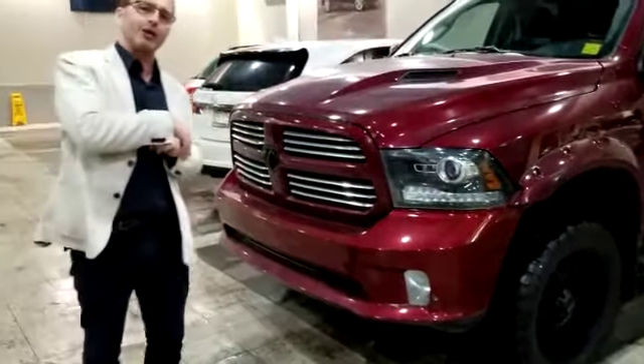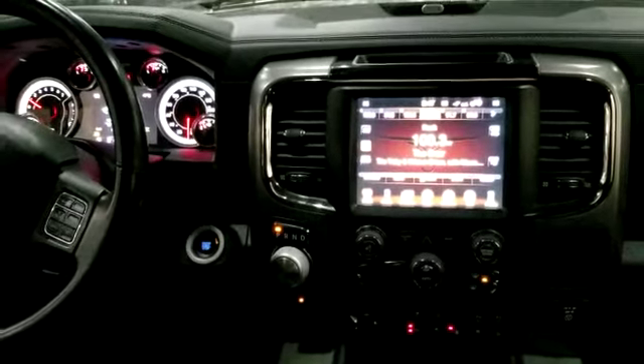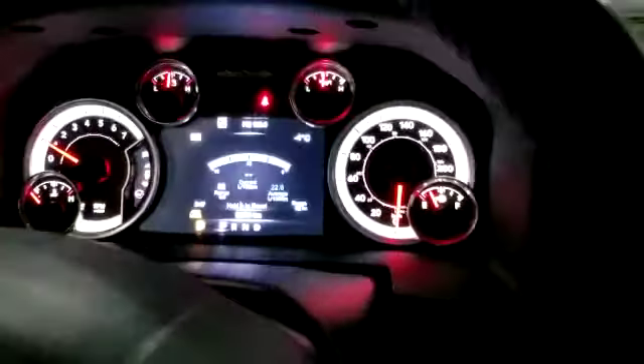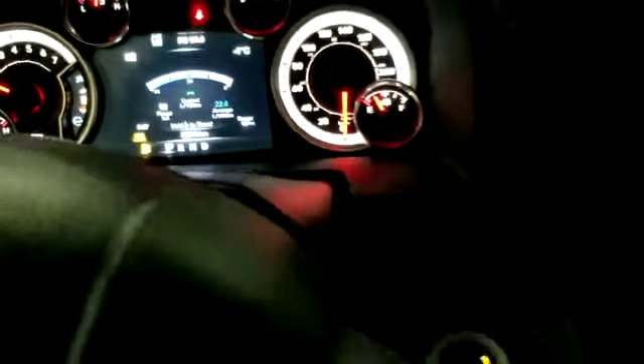And if you follow me inside, I'm going to show you a few things in there. All right, Mike, here we are in the interior. As you can see, just under 60,000K — 59,510.